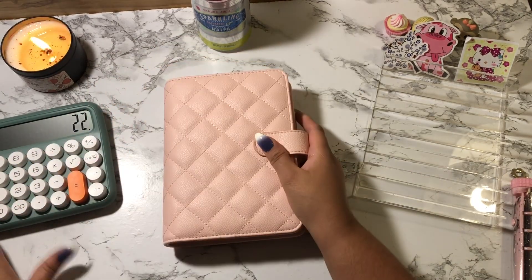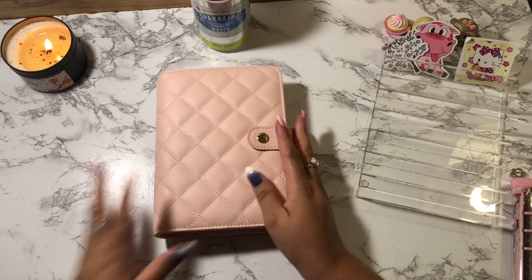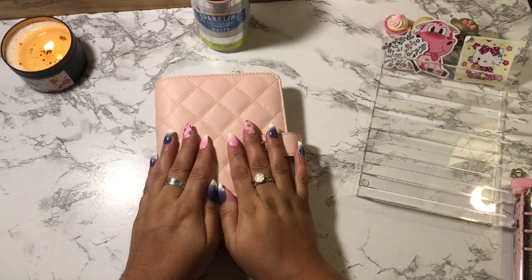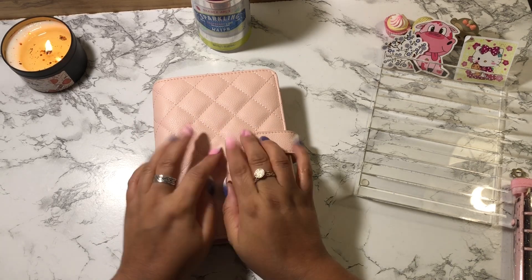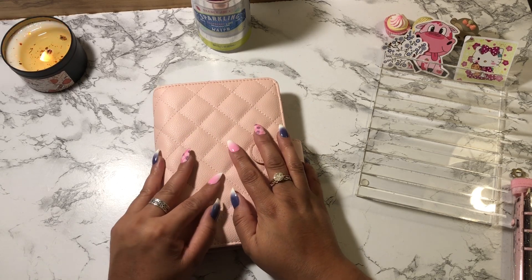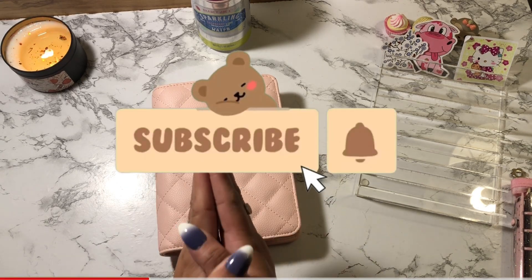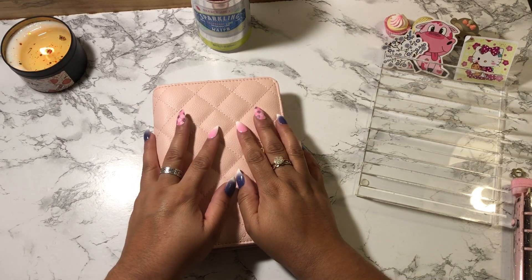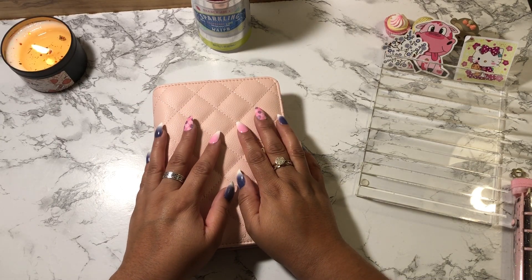That wraps up my cash stuffing from my second paycheck in February. I hope you guys enjoyed this video — go ahead and leave a comment down below and let me know what you thought. Leave me a pen emoji so I know you watched to this point. Don't forget to hit that subscribe button if you're not already subscribed. Have an amazing morning, day, or night whenever you're watching this — take care and I'll see you in my next one, bye guys!